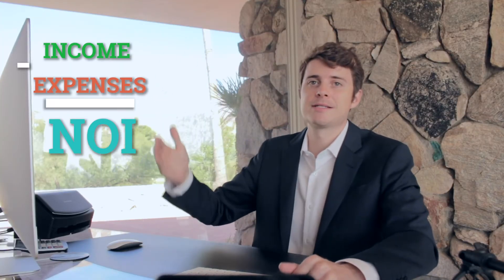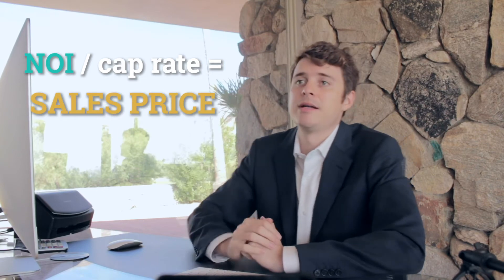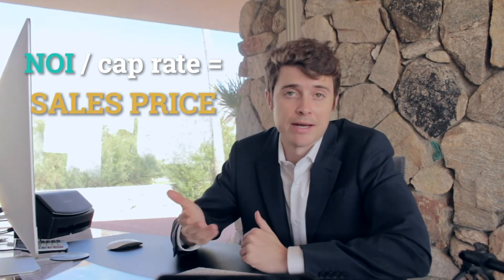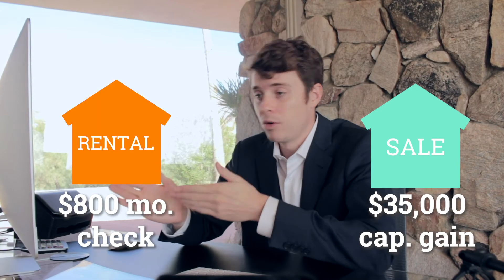For taxes, you'll have to calculate your state's rental and property taxes. So then you take the income, subtract the expenses, and that's your NOI. Then you take your net operating income, apply your market cap rate, and there is what your property will likely sell for if it is being managed correctly and is stable. Then you basically just have to figure out whether it's worth keeping or worth selling.